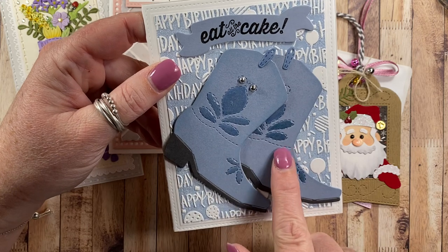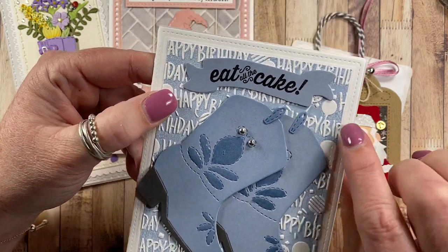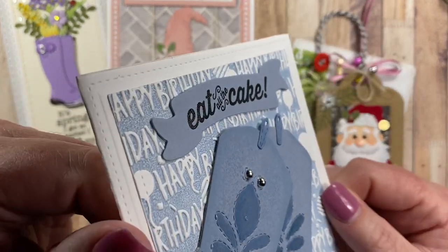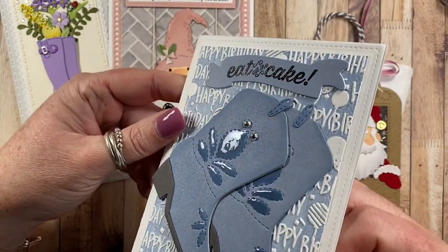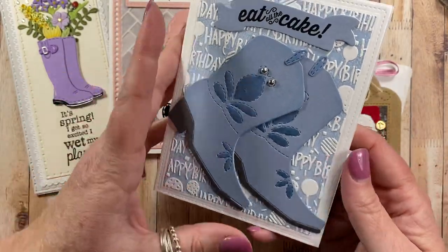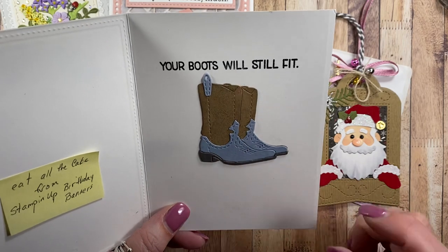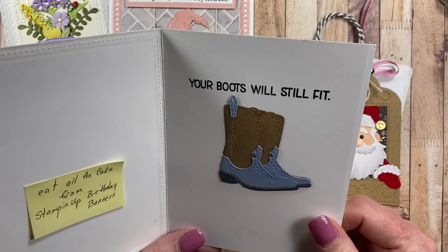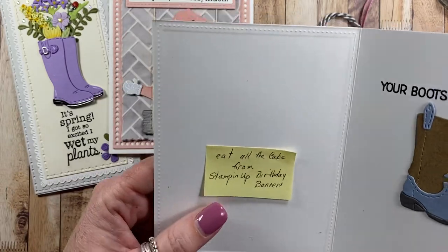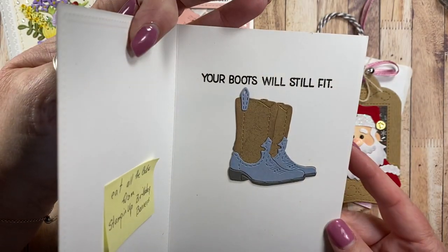This is my cowboy boot tag die - I love how she's used it on the front of the card making two boots. I love this embossed background. It looks like she pressed ink down into the depressed side of the embossing folder and that's how she got that two-toned embossing look. I really like the added glossy accents on the boot. 'Your boots will still fit - eat all the cake' - this is great! The 'eat all the cake' sentiment is from Stampin' Up Birthday Banners, and the cowboy boot sayings may be from my Impression Obsession cowgirl sayings die. What a perfect pairing!